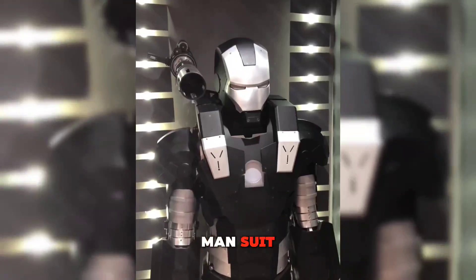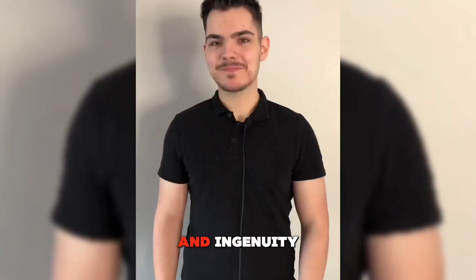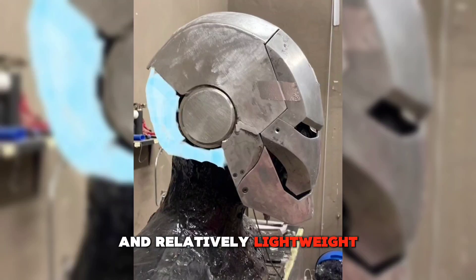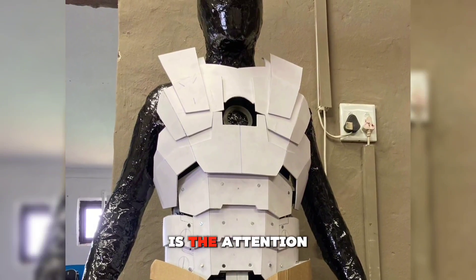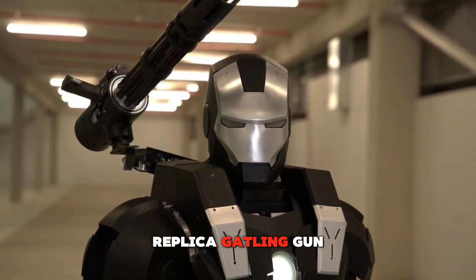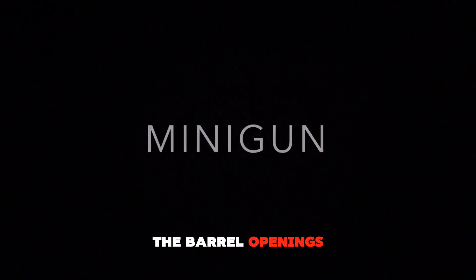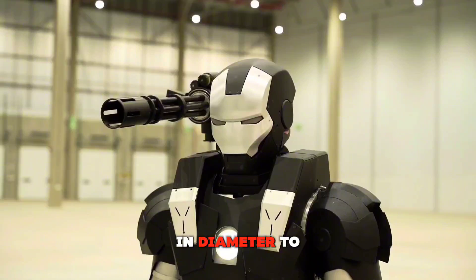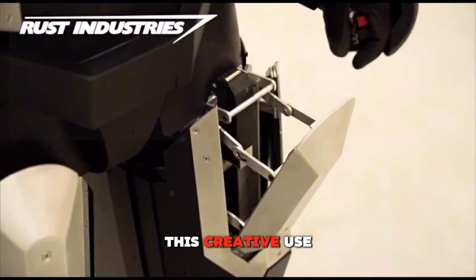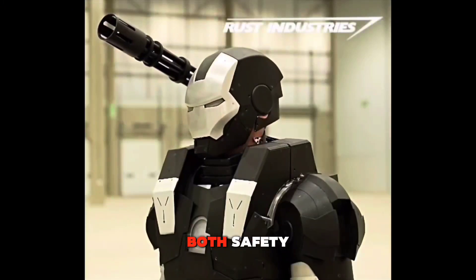Rust's first prototype of the Iron Man suit, which Marvel purists may recognize as resembling War Machine more than Iron Man himself, is a stunning example of craftsmanship and ingenuity. The suit is constructed from a combination of aluminum and carbon fiber, making it both strong and relatively lightweight for its size. What truly sets Rust's creation apart is the attention to detail and the inclusion of functional weaponry. Though designed to only shoot blanks, the suit features a replica Gatling gun mounted on the back, as well as arm-mounted guns capable of firing 9mm rounds. The barrel openings are intentionally small — only 3mm in diameter — to ensure that live rounds cannot be fired, making the weapons safe while still maintaining a degree of functionality.